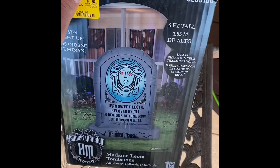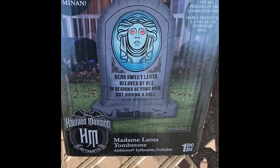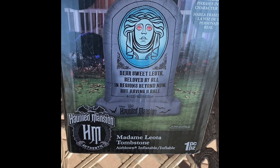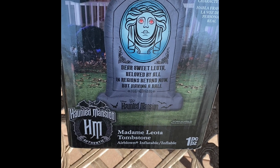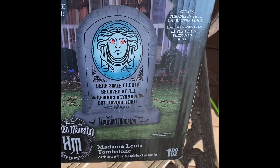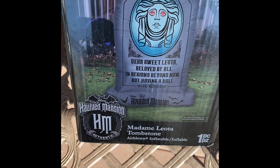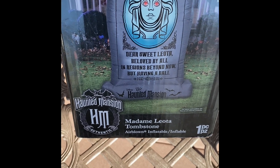Yo yo guys, this is Rainbow Yoshi here with a quick review video on the new for 2023 Haunted Mansion Tombstone. This is the Madame Lee Yoda Tombstone. It says on the tombstone: 'Dear Sweet Yoda, Beloved by all in regions beyond now, but having a ball.' Six feet tall, speaks in true character voice, eyes light up — you can see there — Disney's the Haunted Mansion Madame Lee Yoda Tombstone.